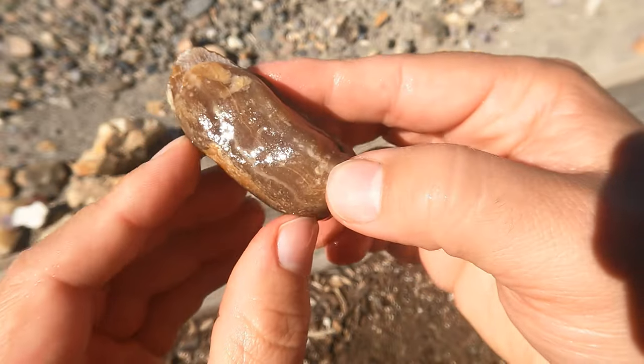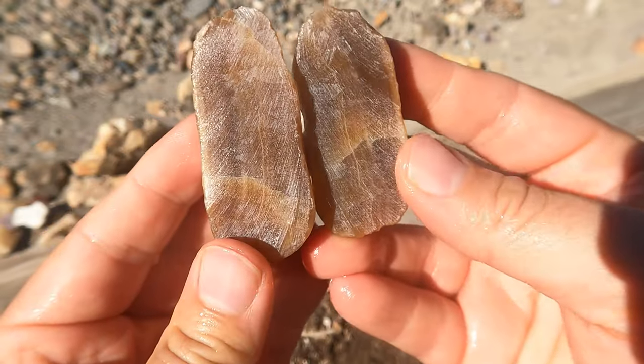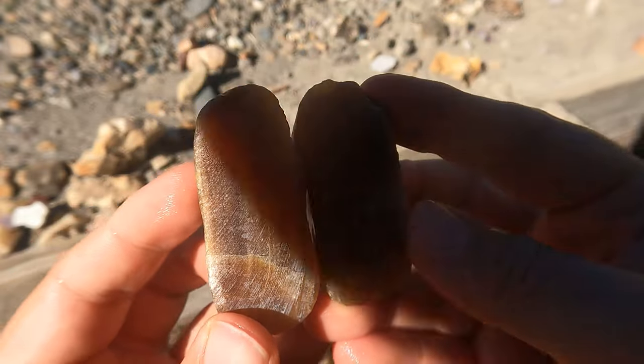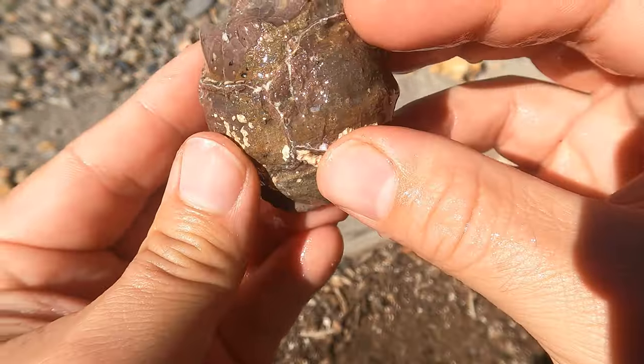This is a stream pebble I found that looks like travertine — basically calcite. You can see kind of the calcite form through there. It probably would look nice with light shining through it.